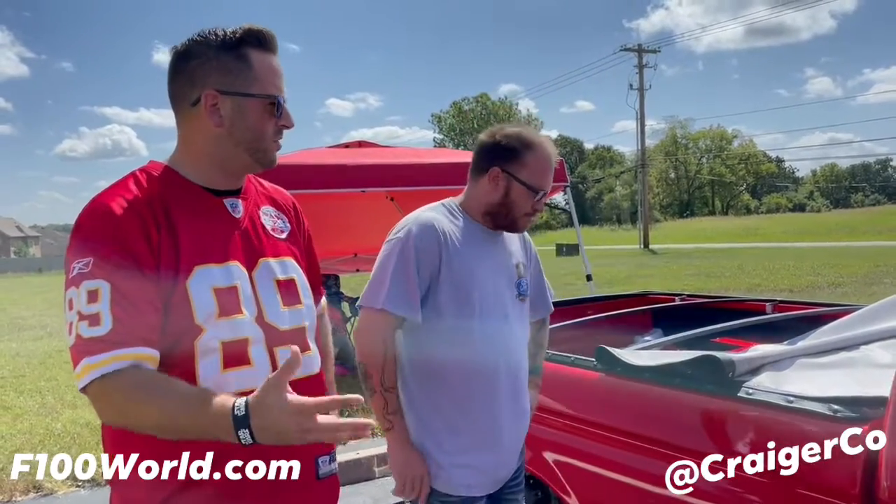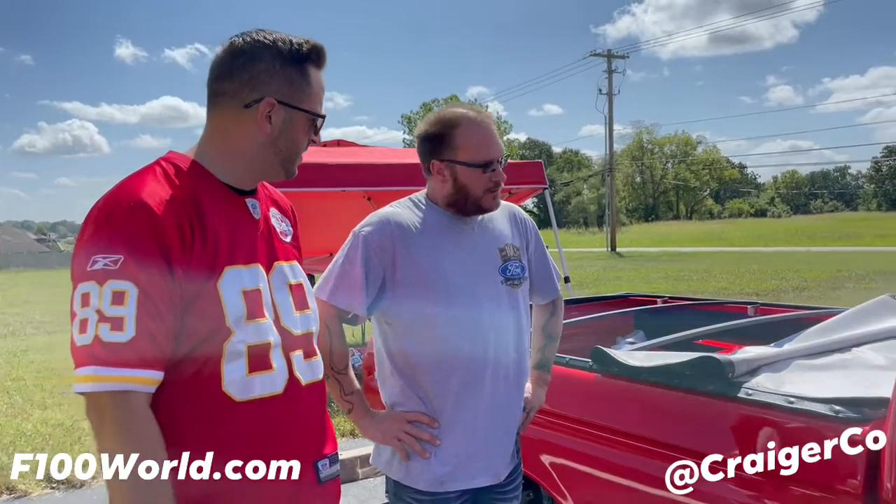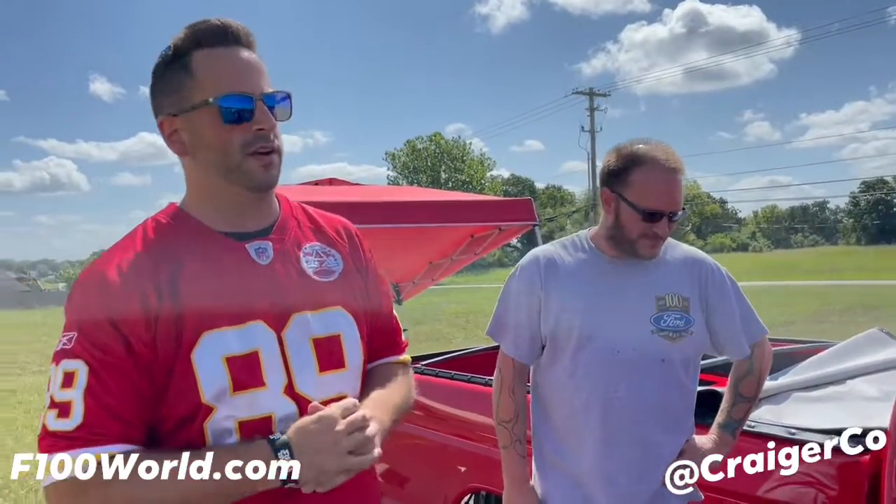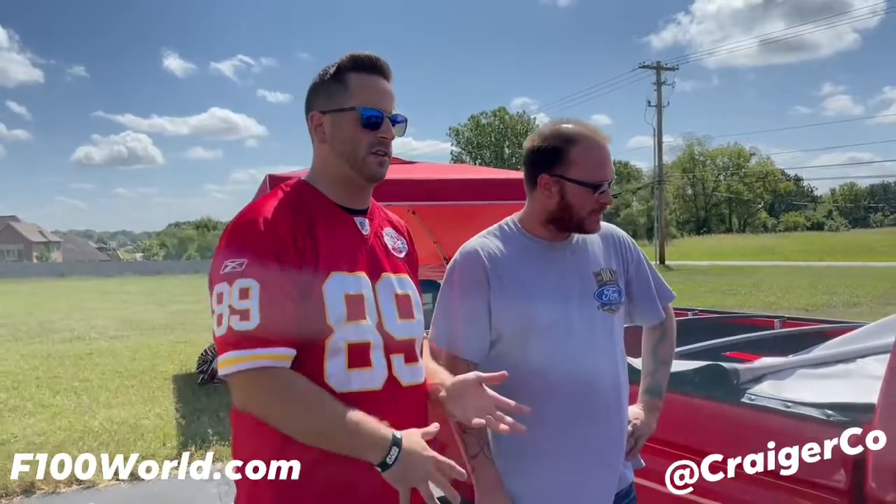Cool truck, dude. So tell us — we're going to look forward to this. Is there anything other than the engine you plan on doing? Just cleaning it up a little bit here. It's super clean — I don't know what he's going to clean, but that's cool. You guys might see more about this truck later. I'm definitely going to keep up on it and all the stuff he's going to be doing in the future. Thank you so much, dude. Thank you. See you guys.